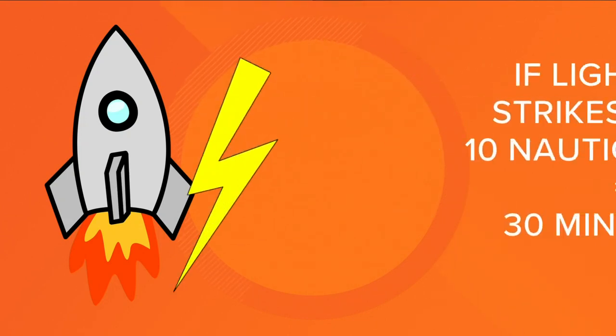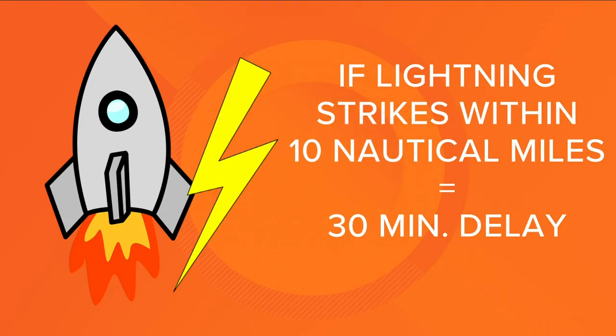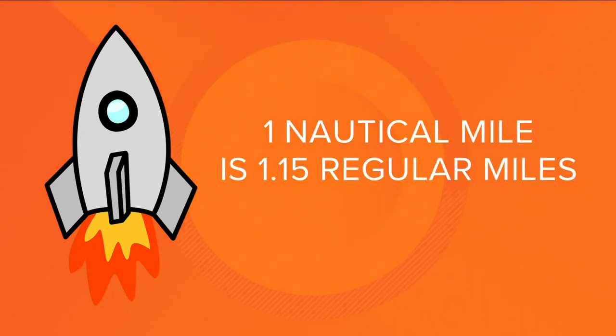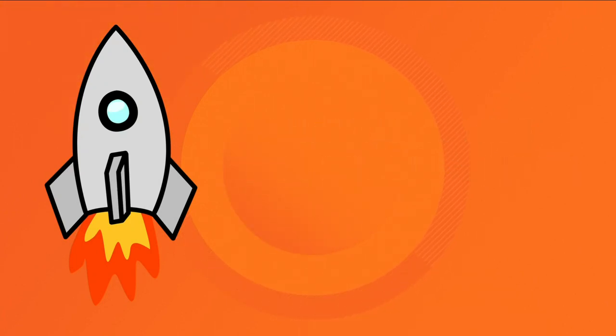Florida is no stranger to lightning, and if it strikes within 10 nautical miles of the launch pad or the flight path, that automatically results in a 30-minute delay. I'm using nautical miles because that's what NASA uses — one nautical mile converts to 1.15 regular miles. Getting back to what could delay the launch, let's talk clouds.